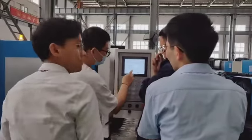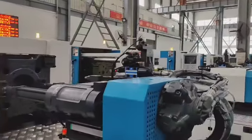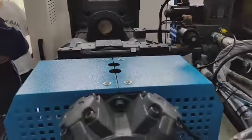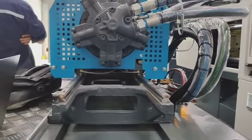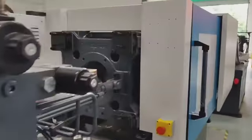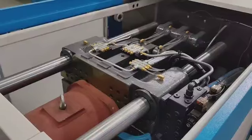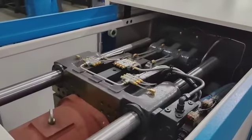The technician is now programming the machine operation. We can see from the video that the movement reaction is very rapid.